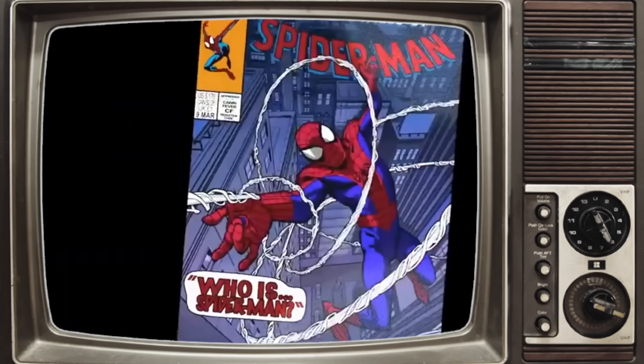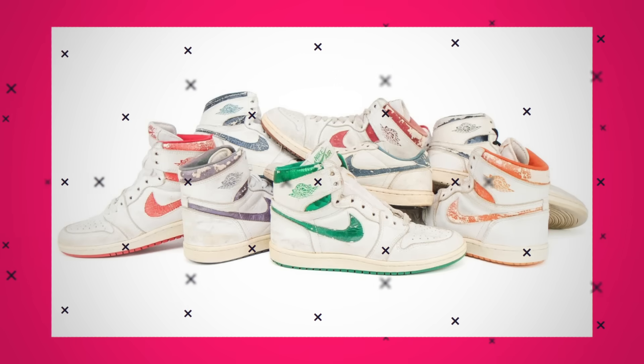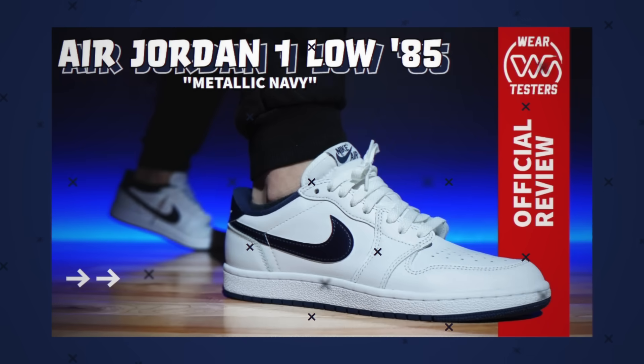Let's do this one last time. Way back in 1985, there was the Air Jordan 1. Eventually there was the AJKO, which has nothing to do with this. And then shortly after that, there was the metallic series as well as the low top series. The original low tops originally came in two colorways: white and gray, and white and metallic navy. Both of those have just re-released in OG form — the 85 lows, if you will. We've got reviews on both of them.